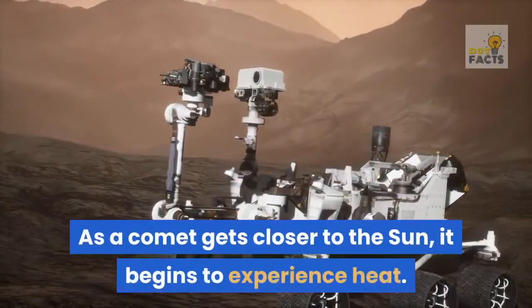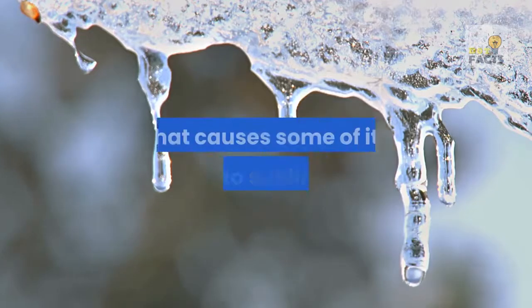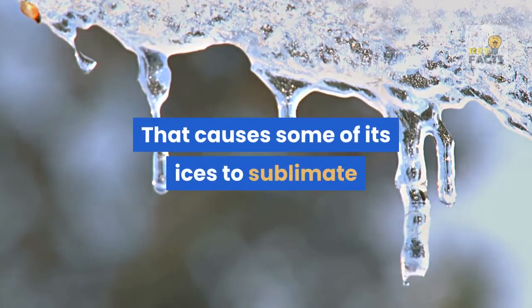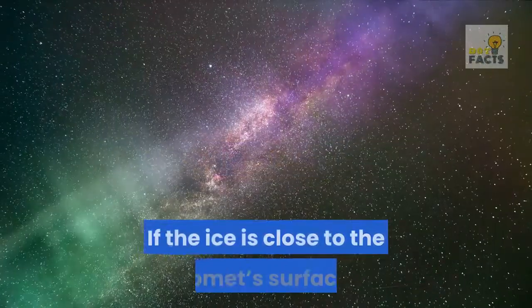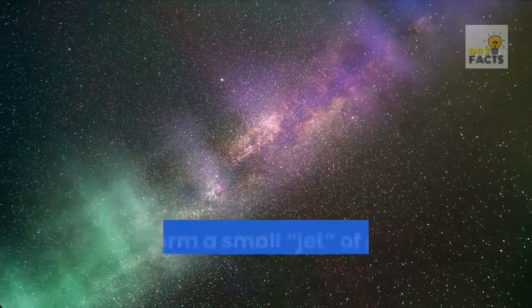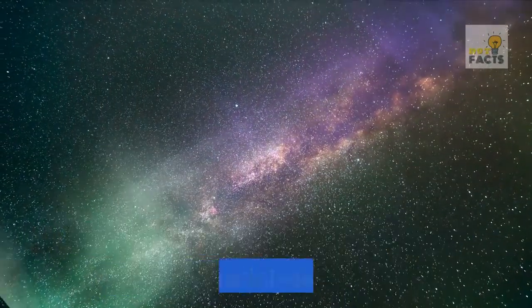As a comet gets closer to the Sun, it begins to experience heat. That causes some of its ices to sublimate, similar to dry ice sizzling in sunlight. If the ice is close to the comet's surface, it may form a small jet of material spewing out from the comet like a mini geyser.